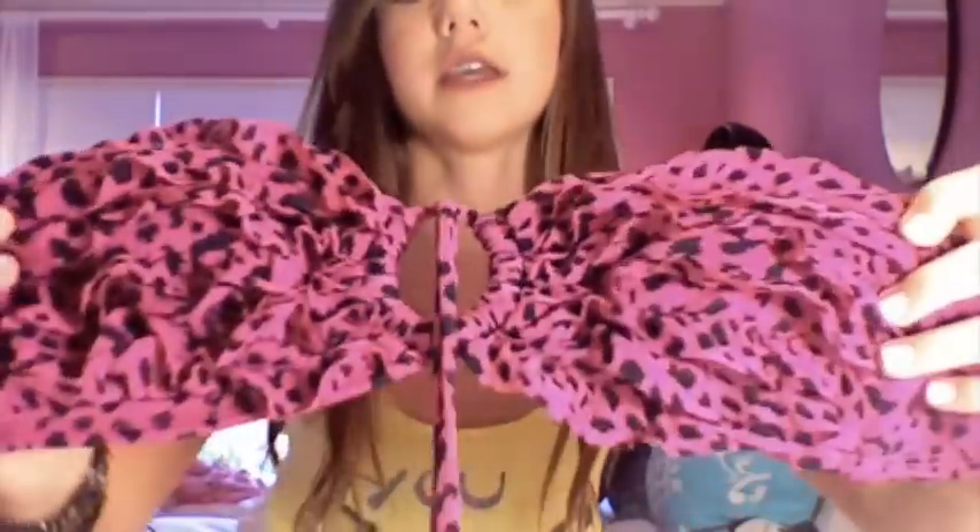The next bathing suit is from Target — it's a rosy pink leopard print with the same straight-across style. It has a little hole in the middle and you tie it and it goes over your head. I wear plain black bathing suit bottoms with it, which allows a lot of mixing and matching. If you find a plain black pair of bottoms, you can wear them with so many tops. The black bottoms were from Forever 21 and were about eight dollars.